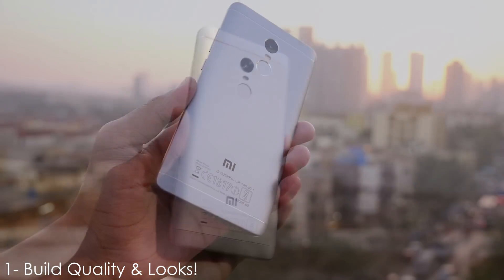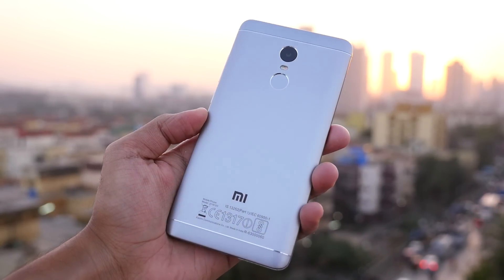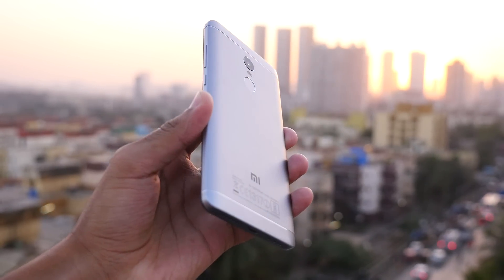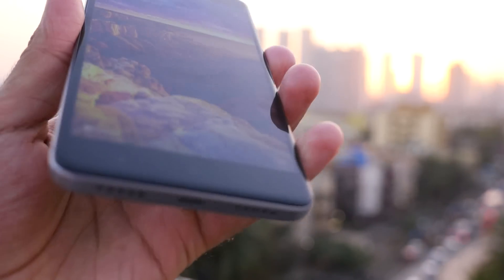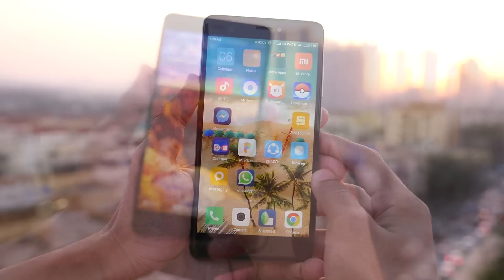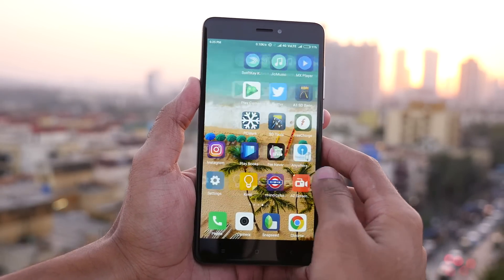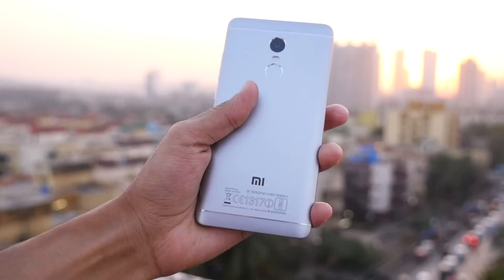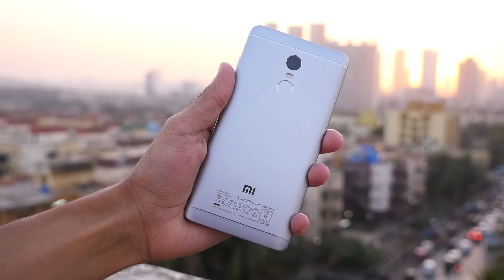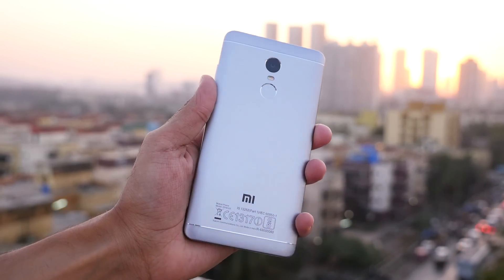The first point is build quality and looks. Redmi Note 4 has solid build quality with metal on the back and 2.5D glass in front, which is slightly curved at the edges, making the touch experience at the end of the screen seamless. The device fits completely and comfortably in hand too. It looks great considering it will just cost you 10,000 rupees for the 2GB RAM variant. I don't think there is any other 10,000 rupees device which looks better than the Redmi Note 4.